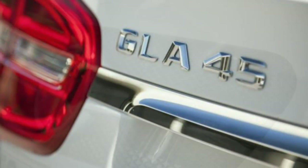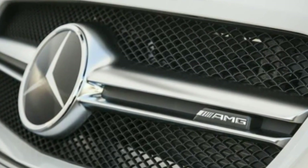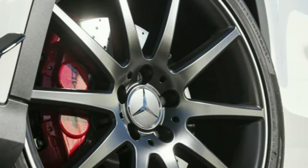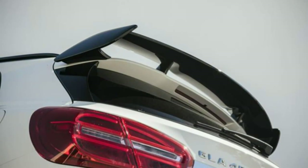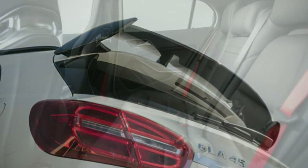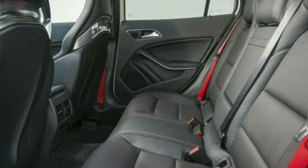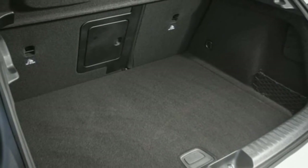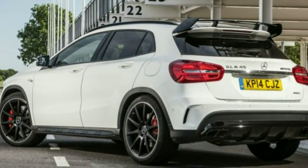All GLA 45 AMGs are 4-wheel drive and use a fast-shifting twin-clutch automatic transmission with 7 speeds, with a pair of metal paddles behind the wheel for those who prefer to swap gears themselves. The suspension is far firmer than the regular GLA, although ride quality is more comfortable than the A45 AMG hatchback. A firmer AMG performance suspension setup is available as an option at extra cost.